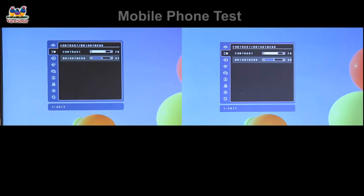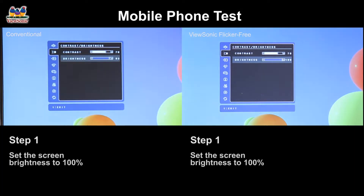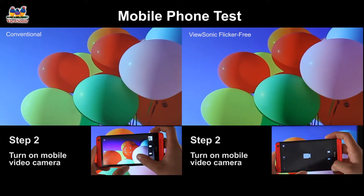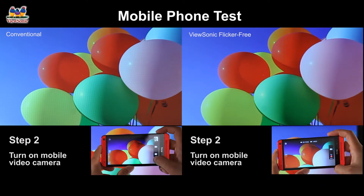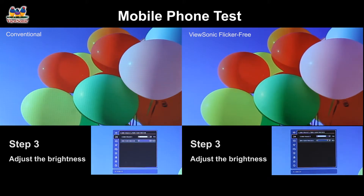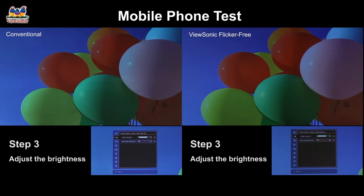Mobile phone tests are a simple way to test for flickers. To conduct this test, first turn your monitor on at the brightest setting. Next, turn on the video camera on your smartphone and focus it on the screen. Afterwards, adjust the brightness of the screen from 100% down to 50%, and then down to 0%. You'll notice the on-screen flickers steadily becoming more and more visible as the brightness goes down.